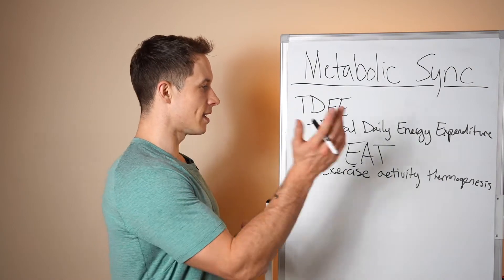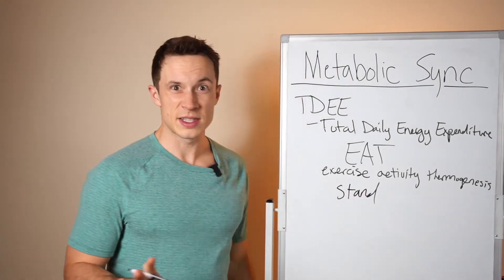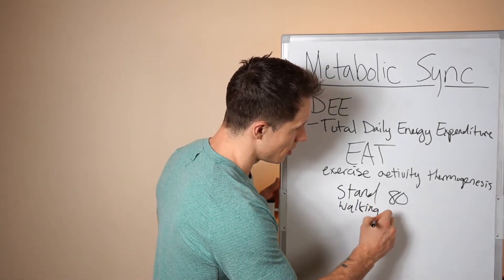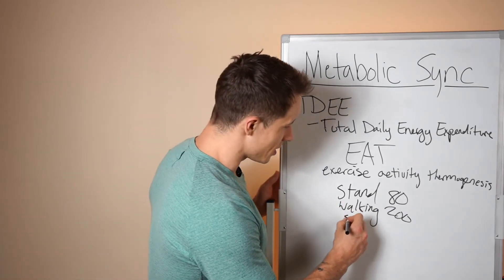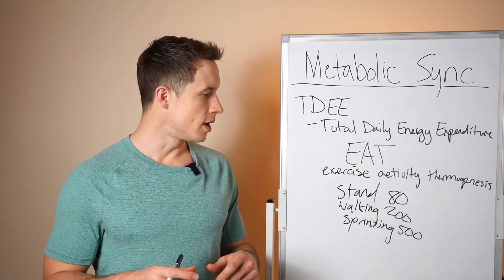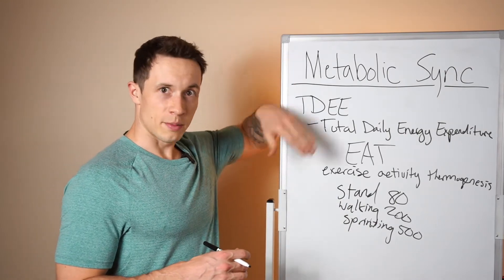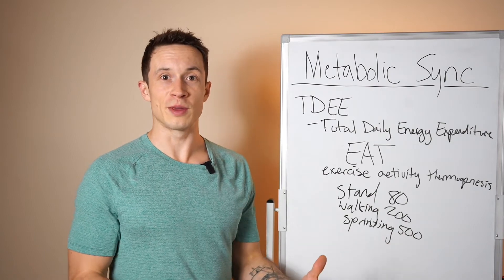Last is EAT — exercise activity thermogenesis. Say you're on a treadmill just standing for 60 minutes — you burn 80 calories. Walking at 3 to 4 miles per hour for an hour burns around 200 calories. Sprinting for an hour burns roughly 500 calories — though it varies by body size and fitness level. A lot of people make the mistake of looking at their Apple Watch or Fitbit and saying 'my workout burned 500 calories, I need to work out more.' But your body is already burning calories through BMR, TEF, and NEAT across the other 23 hours.